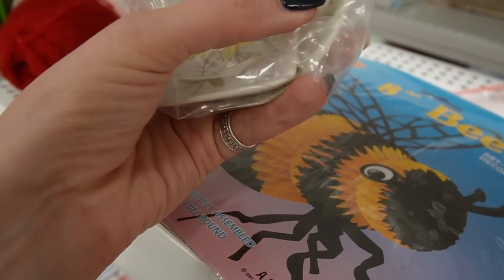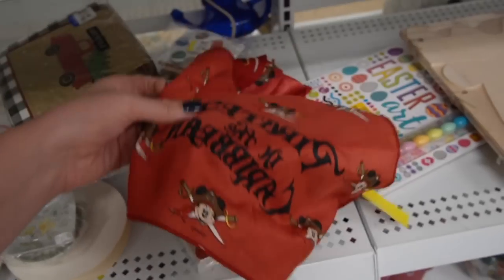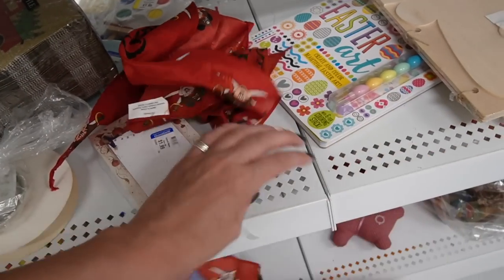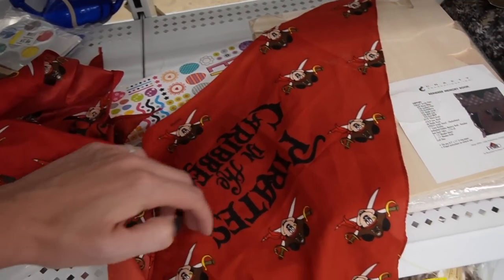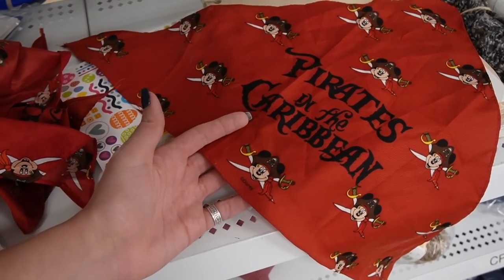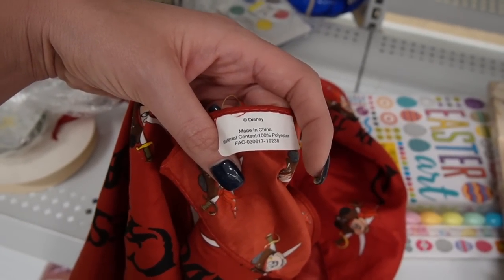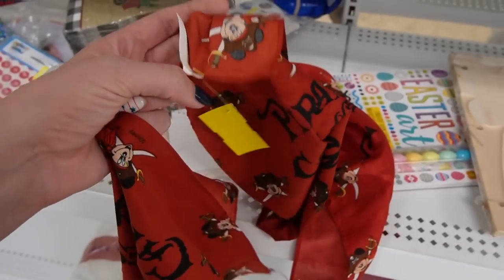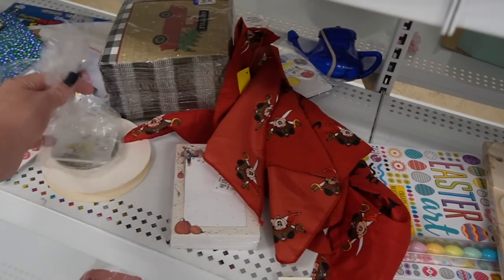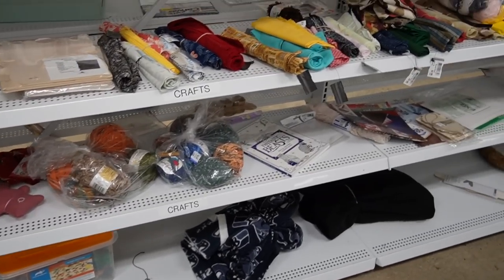I wasn't expecting those in the craft section. What are these - Pirates of the Caribbean? Wait, get back here - Pirates of the Caribbean. Hmm, is that like before Pirates of the Caribbean - are those vintage? Is there a date? No, made in China. I don't know - I might look those up if I remember. I'll leave those behind. The little penguins are cute - they make for a good giveaway.